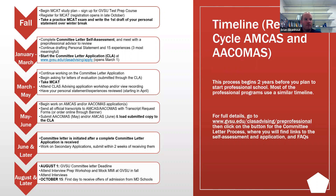October 15th is the first day to receive offers of admission from MD schools. This timeline is for medical students, but similar timelines for all professions are listed on our website.